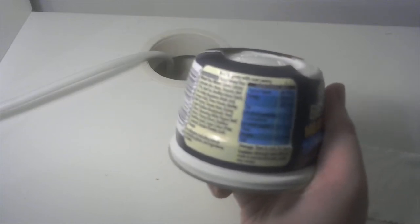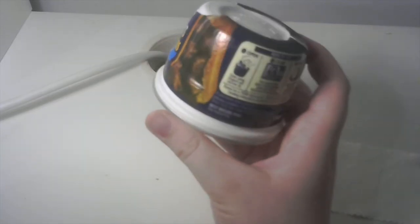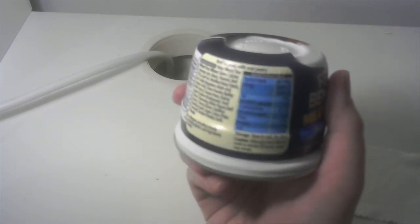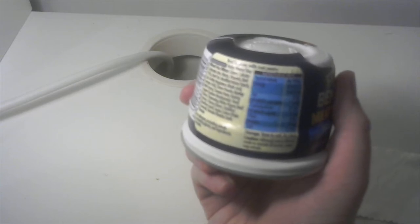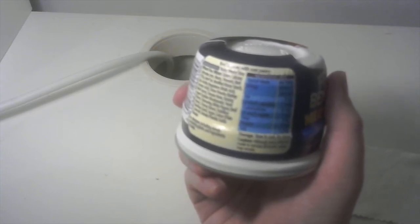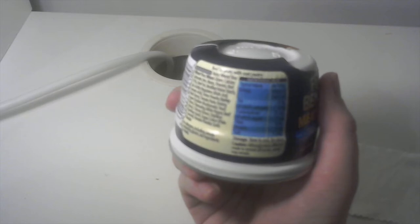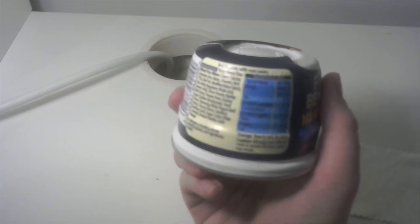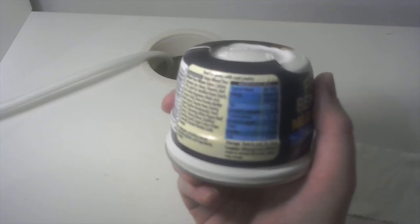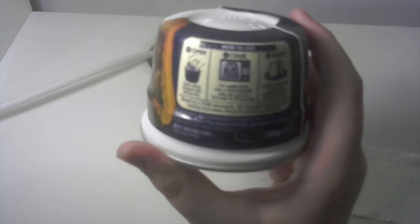Let's have a look at the nutritional information. Typical values per 100 grams — this one's 200 grams. So it's 198 calories, 9.5 grams of fat of which saturates is 5 grams, 21.8 grams of carbohydrates of which sugars is 0.5, 0.8 grams of fibre, 5.5 grams of protein, and 1.2 grams of salt — Jesus Christ. Right, I'm going to cook it now.